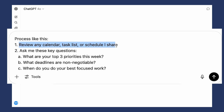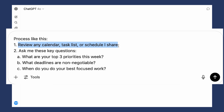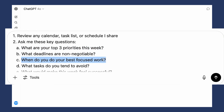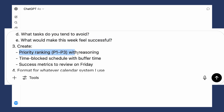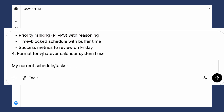'You are my weekly planning coach.' Context: 'I have a busy week ahead; I need to organise everything so nothing falls through the cracks.' Process: review any calendar, task list or schedule I share — this can be a screen grab of your calendar, or a task list or schedule in whatever format suits you. Then ask me these key questions: What are your top three priorities this week? What deadlines are not negotiable? When do you do your best, most focused work? What tasks do you tend to avoid? What would make this week feel successful? Create a priority ranking, time-block schedule, and success metrics to review on Friday, formatted for whatever calendar system I use.